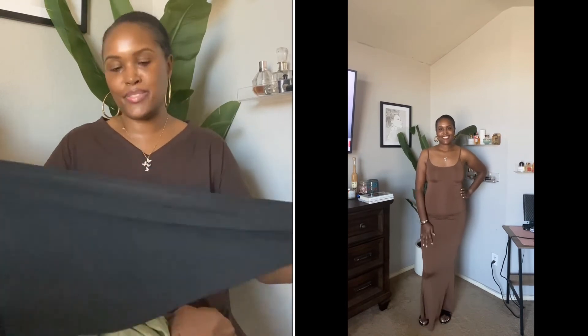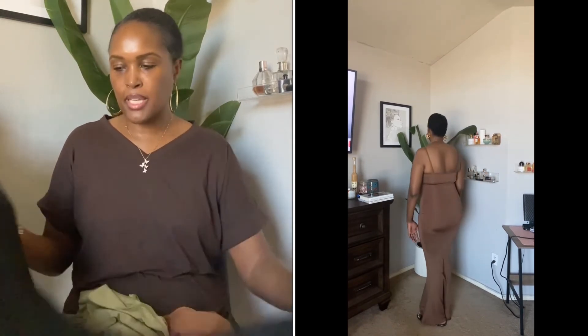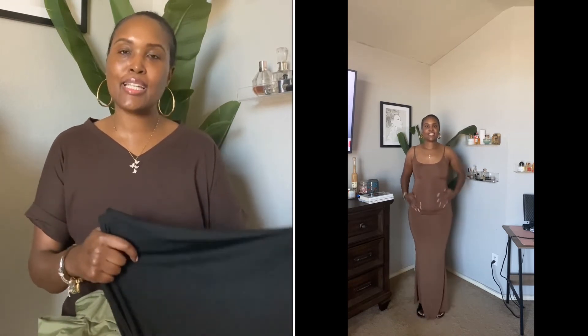They fit quite well and they're cheaper than buying Skims. These are Skims dupes that I saw a lot of ladies wearing over the summer, so I got a couple to see if I liked them — and I do. I'll be wearing these at home or out if that's what I choose. I'll leave the link in the description box.